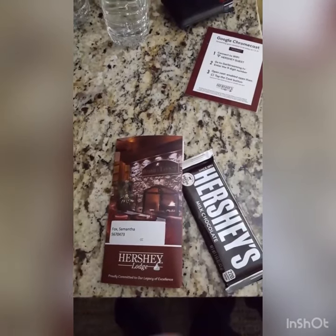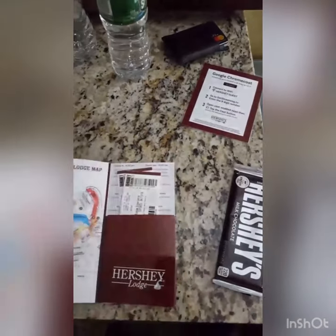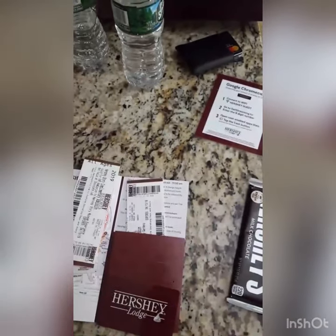Sam and I are staying at the Hershey Lodge. They give you each a fresh Hershey's chocolate bar, and you get tickets to the Hershey Museum and the Hershey Gardens. You can actually see the Hershey Gardens in our old stories.